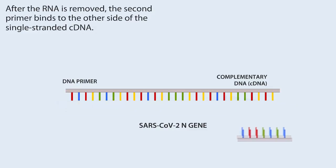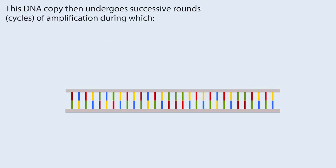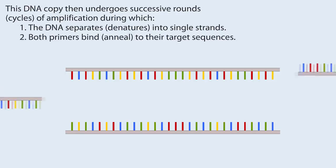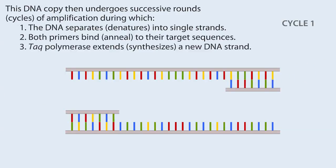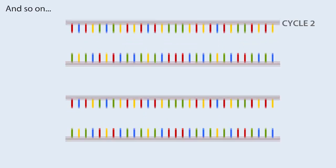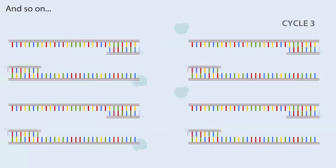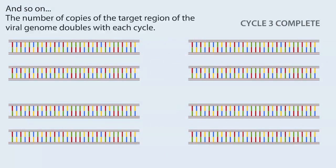After the RNA is removed, the second primer binds to the other side of the single-stranded DNA. Then a second enzyme, Taq DNA polymerase, extends a second strand to produce the double-stranded DNA copy of the target region of the viral RNA. This DNA copy then undergoes successive rounds — cycles — of amplification during which the DNA separates (denatures) into single strands, both primers bind (anneal) to their target sequences, Taq polymerase extends and synthesizes a new DNA strand, and so on. The number of copies of the target region of the viral genome doubles with each cycle.